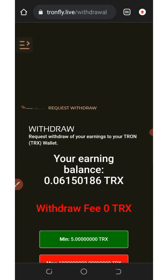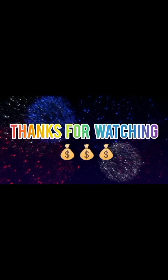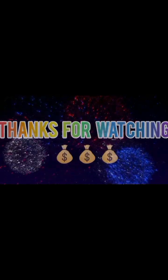Thank you for watching. If you enjoyed the video, please give a thumbs up and don't forget to subscribe for more updates. See you in the next video — God bless you and goodbye.